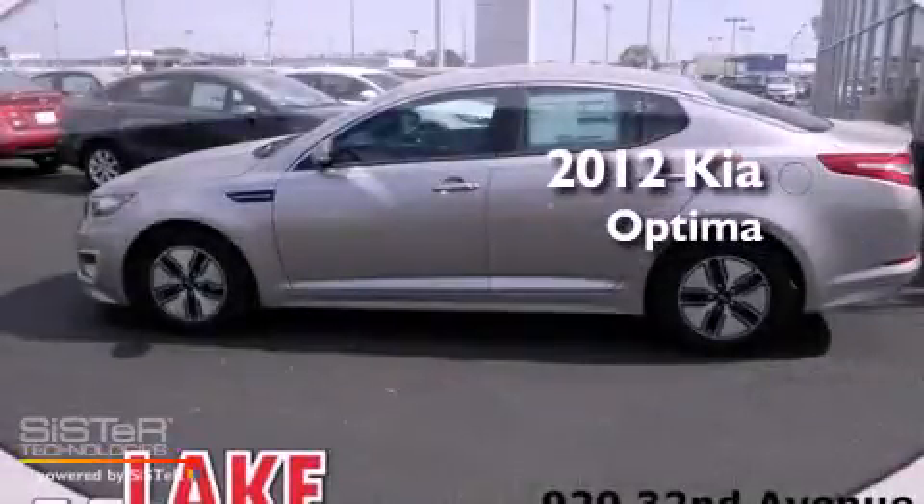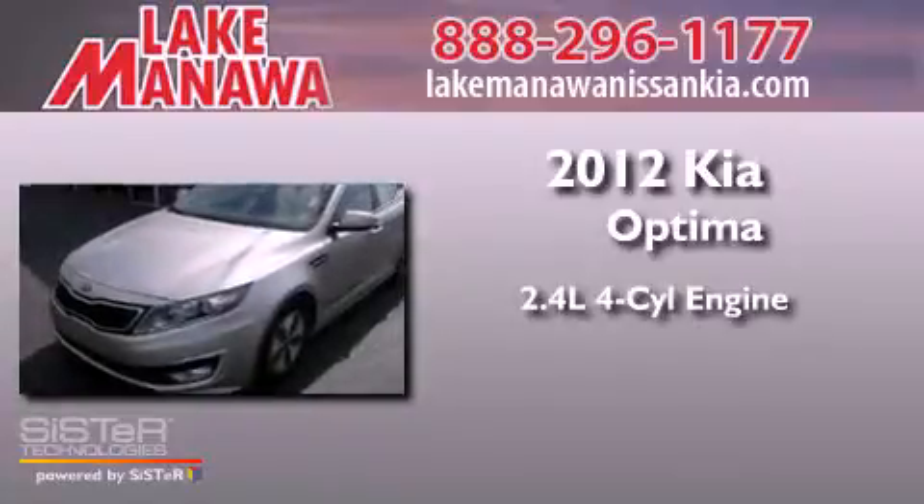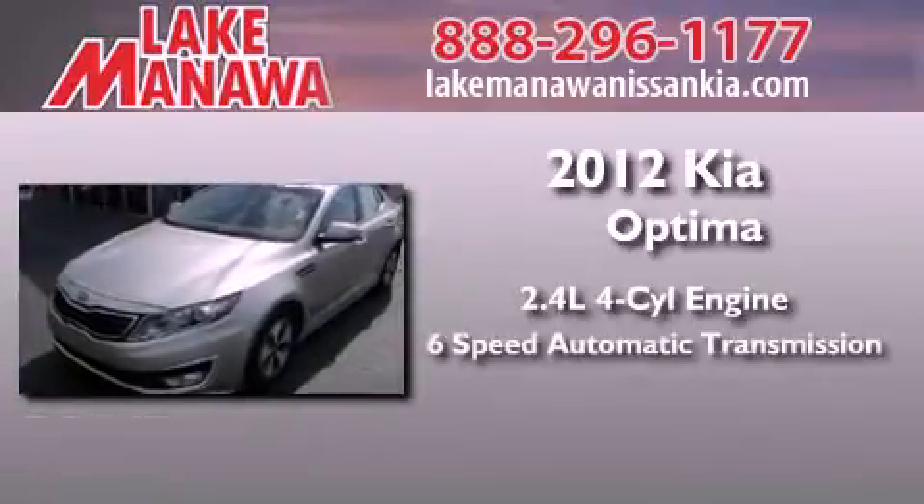This is a brand new 2012 Kia Optima. It features a 2.4-liter 4-cylinder engine and a 6-speed automatic transmission.